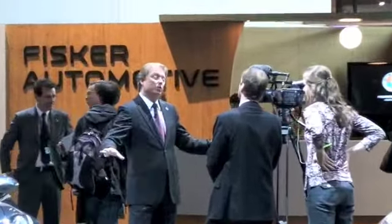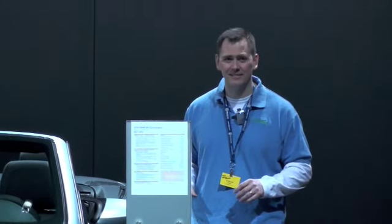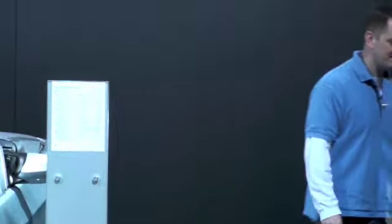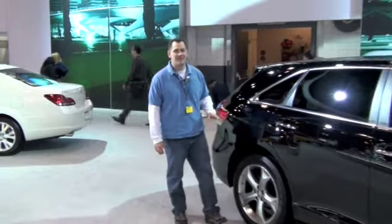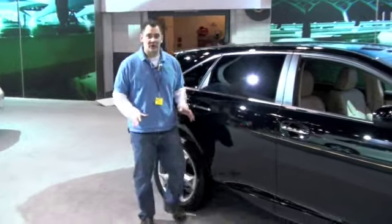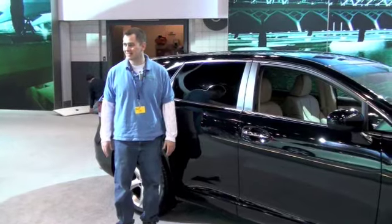This is the 2009 all-electric BMW M3... what? It's not? It's gas? And this is the Toyota 2009 Venza, fully electric, and it — you've got to be kidding me. Gas?